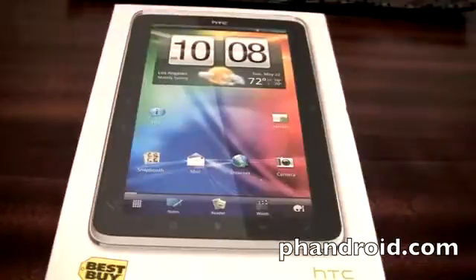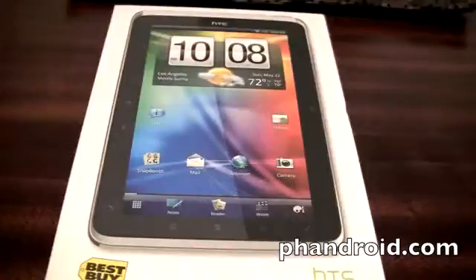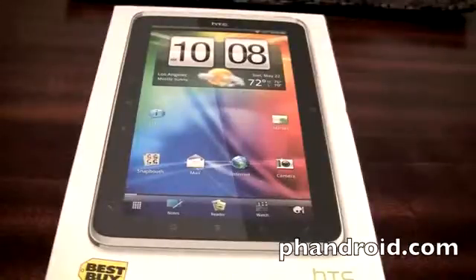Hey guys from FanDroid.com here with the HTC Flyer. This thing was released May 22nd here in the United States. Best Buy is the exclusive retailer and they're selling it for $500. This is a Wi-Fi only model — no 3G or 4G radios inside. You can get a 3G/4G version from Sprint when they release their EVO View 4G, which is their version of the Flyer. So other than that, this is Wi-Fi and Bluetooth only as far as radio goes.